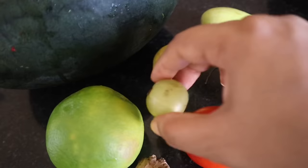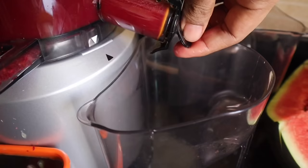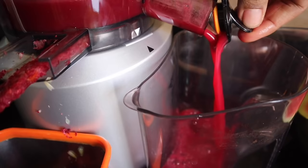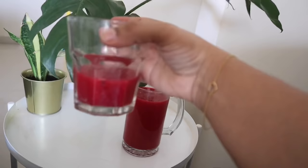You can give cucumber, beetroot, lemon, tomato, aamla, ginger, musami, and watermelon as a cold-pressed juice. It is good for children's immunity. Sometimes I give this as a mid-morning option.